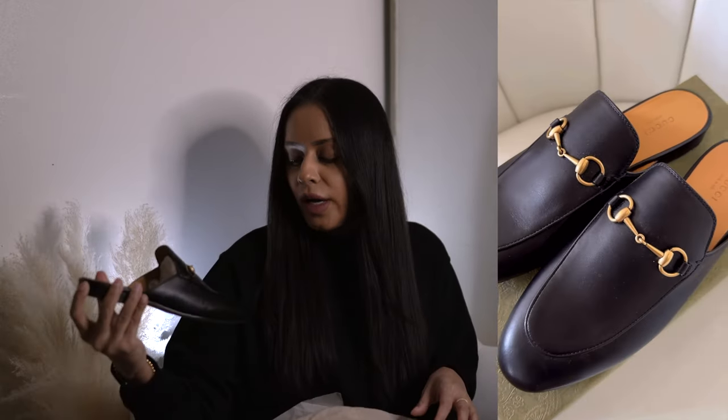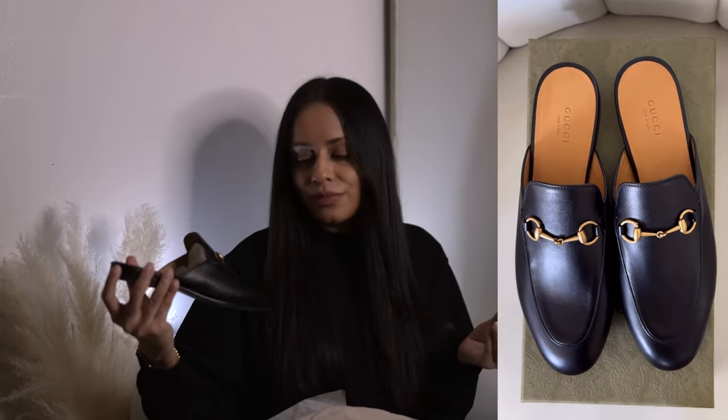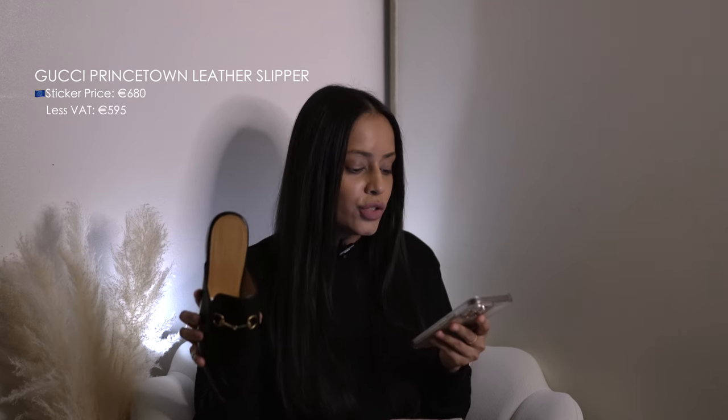This is actually the last item I purchased in Europe: the Gucci Princetown mules in black. I'd wanted a pair for a really long time and finally allowed myself to pull the trigger because of the savings. They're a simple but classic, timeless item — perfect for summer and really versatile. These were priced at 680 euro; with the VAT refund I paid 595 euro, converting to $861.86.